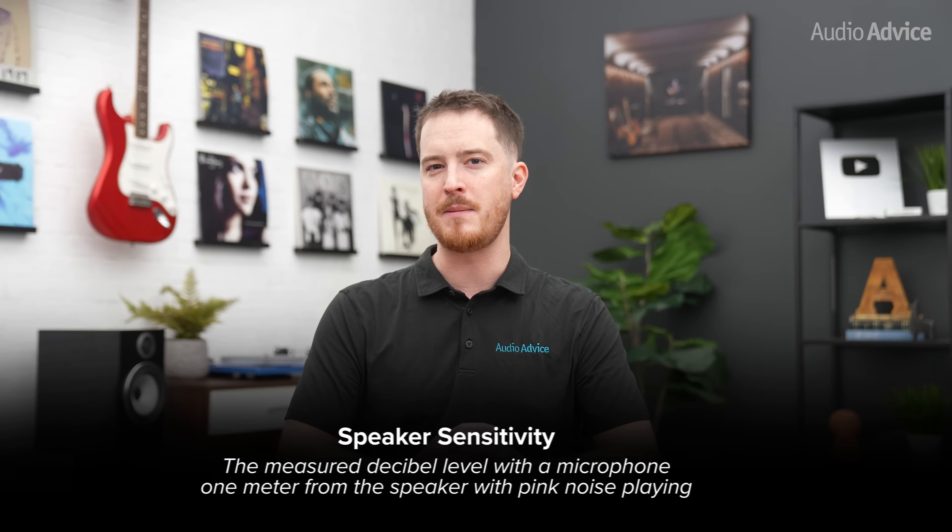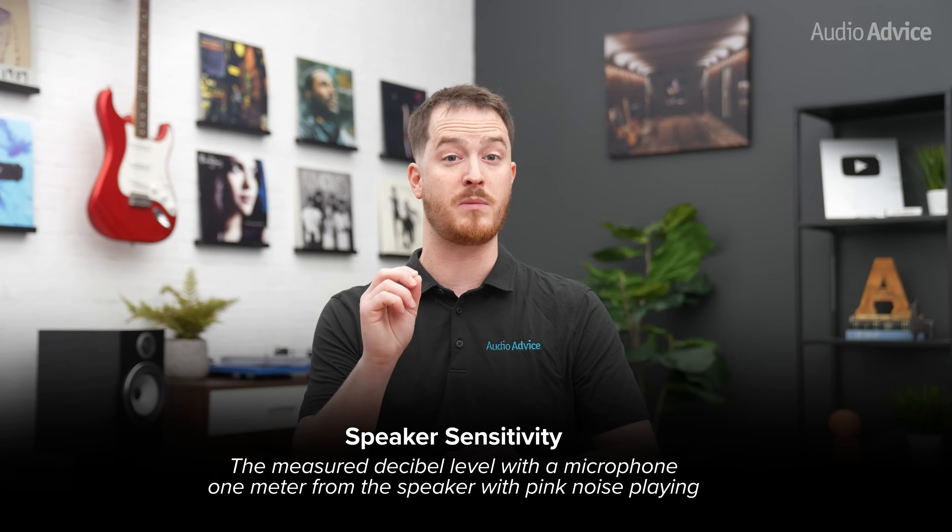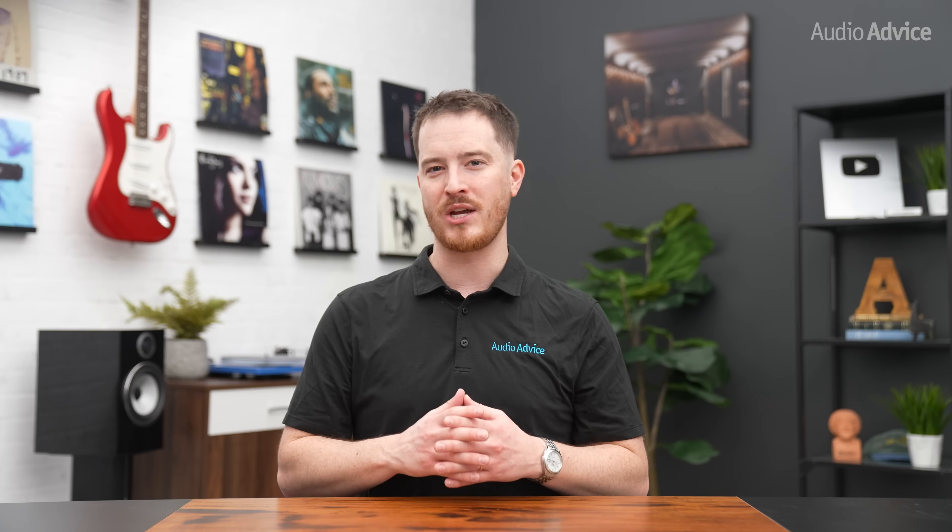Sensitivity is technically supposed to be the measured decibel level with a microphone one meter from the speaker with pink noise playing, which is basically all the audio frequencies all at one time. The catch is some speaker companies measure their speakers in a room that adds some reflections, which will raise this number somewhat, while others use an anechoic chamber to give a more honest result.